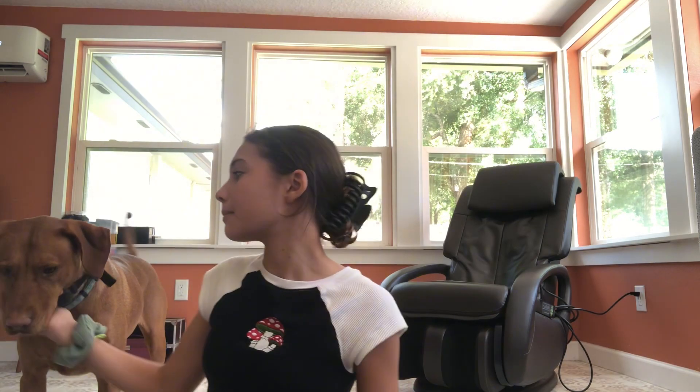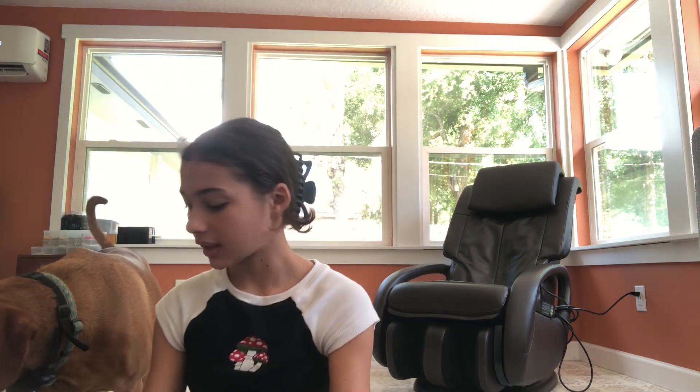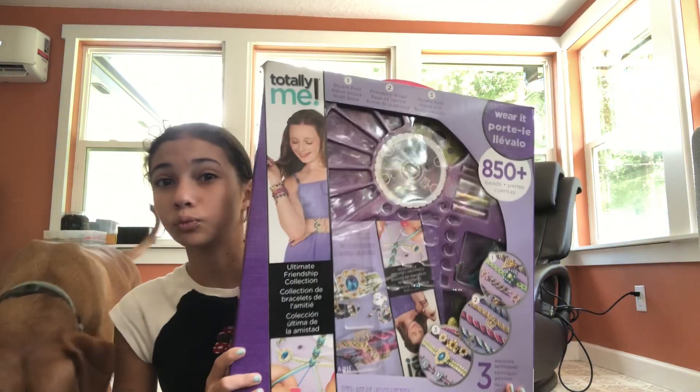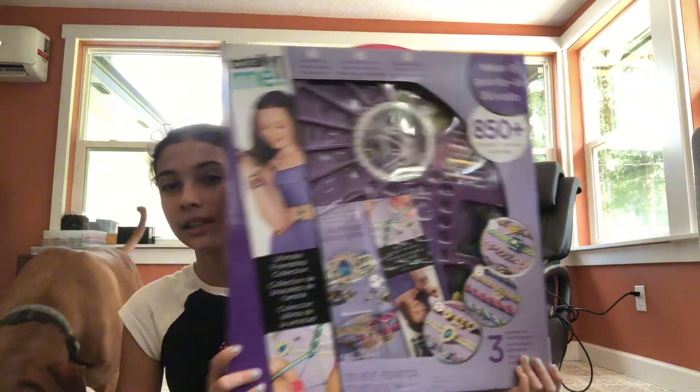Okay guys, so I am back. This is my dog Dixie and Dexter. Currently I am going to show you what I got from the little beauty kit. So this is the kit — it is kind of open in some areas. It is like this huge strip.